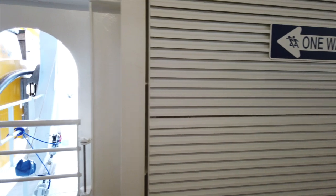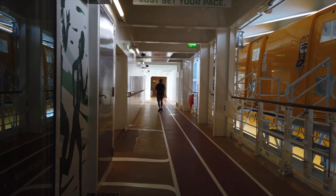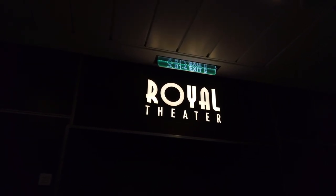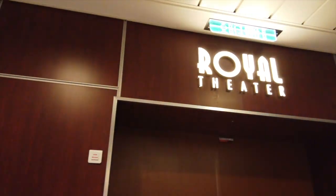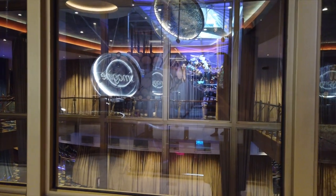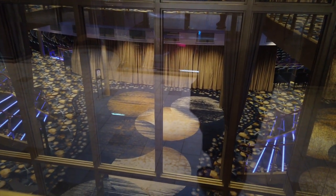Now we're going to jump down to deck 5 on the running track, on the outside area all the way forward. The Vitality at Sea is almost like in the bow section. But then on deck 5, we have an entrance to the Royal Theater. The Royal Theater spans decks 3, 4, and 5 — this is where the Broadway shows are held and all the other shows.